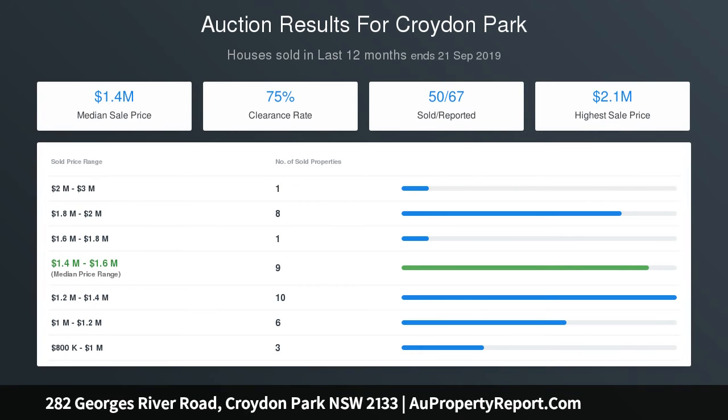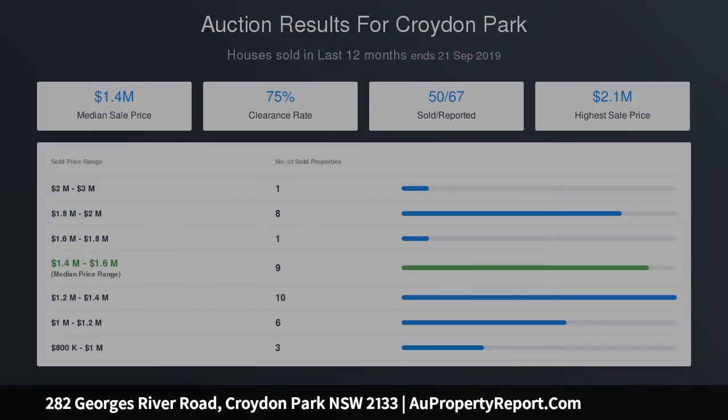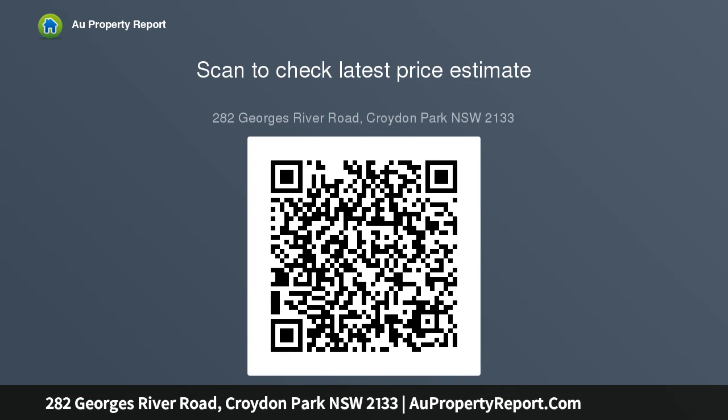High ornate ceilings, picture rails and skylights throughout. Whiteside access provides secure off-street parking for two. Access to St. Francis Xavier Primary and Croydon Park Public. Convenient to transport, Ashfield Mall and Westfield Burwood.